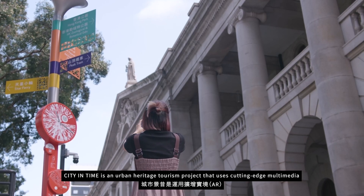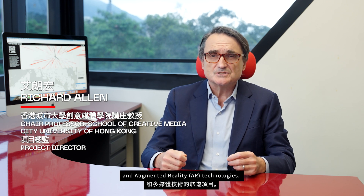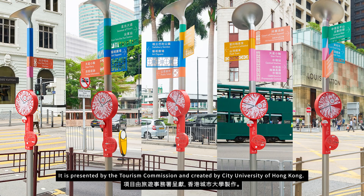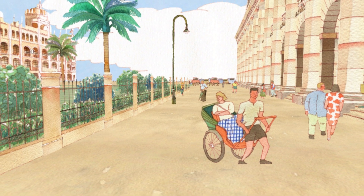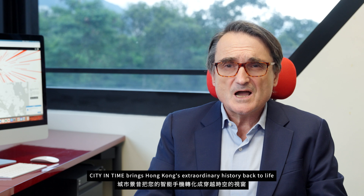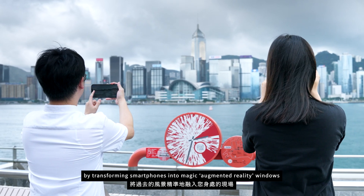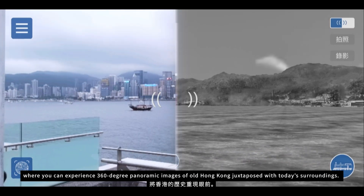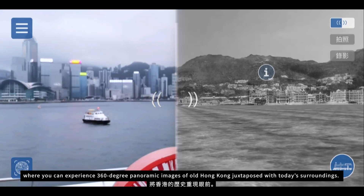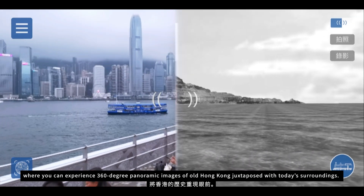City in Time is an urban heritage tourism project that uses cutting-edge multimedia and augmented reality technologies. It is presented by the Tourism Commission and created by City University of Hong Kong. City in Time brings Hong Kong's extraordinary history back to life by transforming smartphones into magic augmented reality windows where you can experience 360-degree panoramic images of old Hong Kong juxtaposed with today's surroundings.